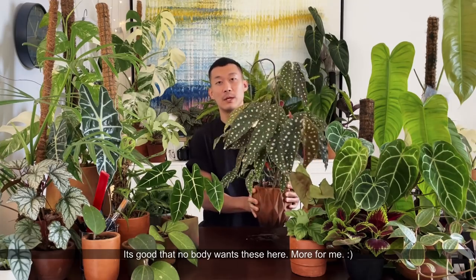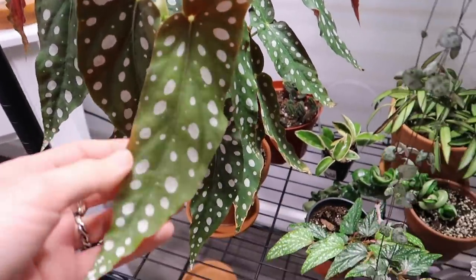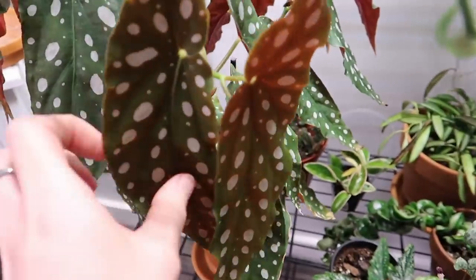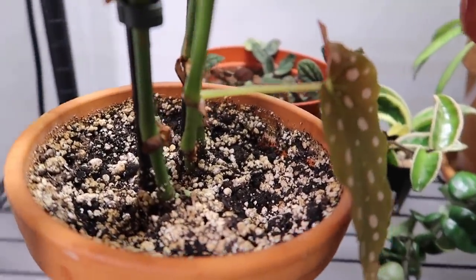So the first plant we're discussing today is the beautiful Begonia maculata. As you can see, mine is quite large — I've had it for a little while now and it's been super easy care compared to a lot of other begonias. I give this plant medium to bright indirect light. I've actually moved it around quite a lot so it's received a lot of different types of lighting and it's done really well with all of them. Right now I have it on the second shelf below my grow lights so it's getting quite bright light.